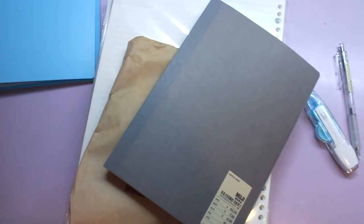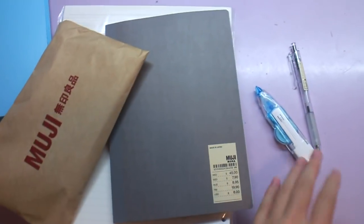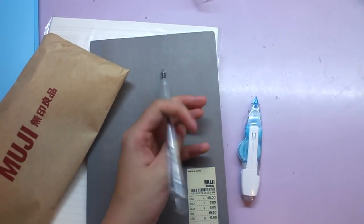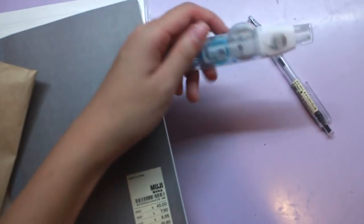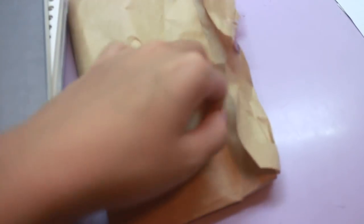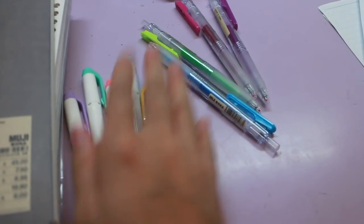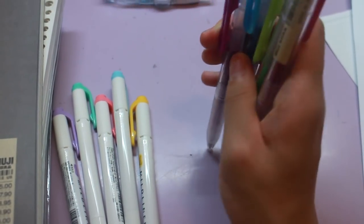I just went stationery shopping last week and here's what I've got. I'm using a lot of Muji stuff because I really love the minimalistic look and it's pretty high quality. The pen I'm using for most of my notes is going to be this black Muji pen — I've been using blue pens my whole life but I thought I'd try black. For correction tape I'll be using this one. I also got a bunch of highlighters and pens from Muji, and these four color pens are going to be what I use in my note-taking system.